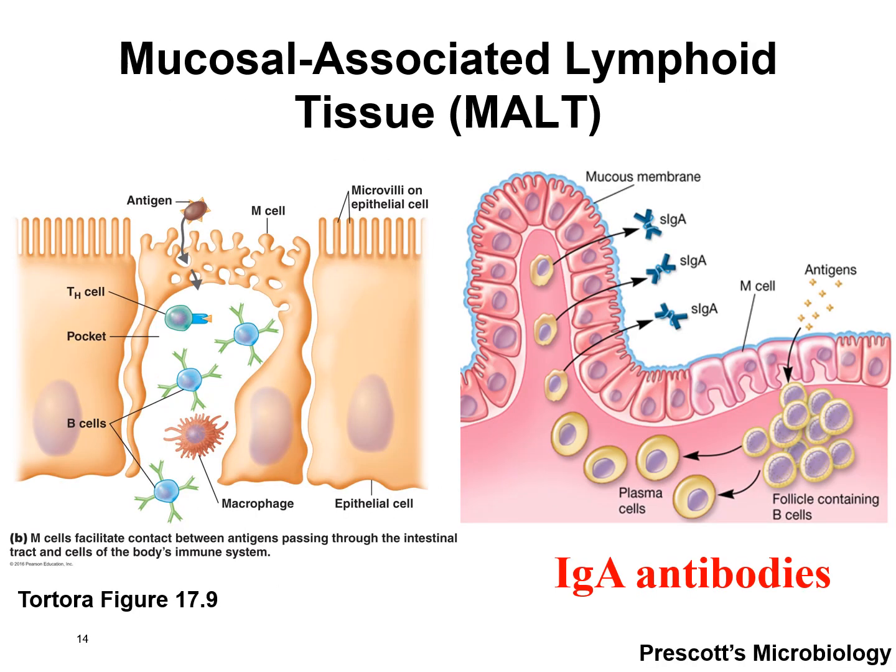Here are pictures of MALT. The epithelial cells make up the lining of the GI tract and the mucous membrane — some secrete mucus, and some specialized cells sample what's out there and get that information to the white blood cells. If the white blood cells recognize something as bad, they mount a response and secrete IgA antibodies out into the mucus.